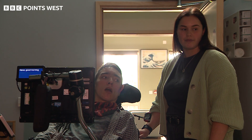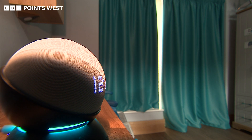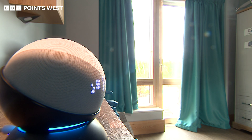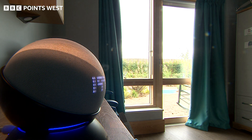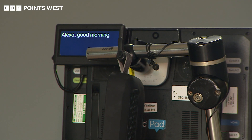Alexa, good morning. The technology may be familiar to many of us, but this is an innovative way to use it. Jasper's trying out this smart home at National Star to see how it can help with his independence.